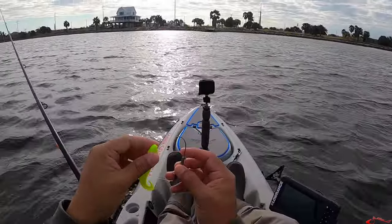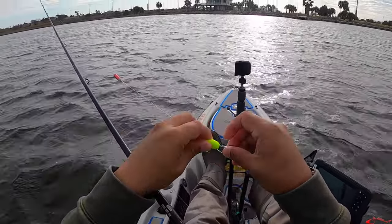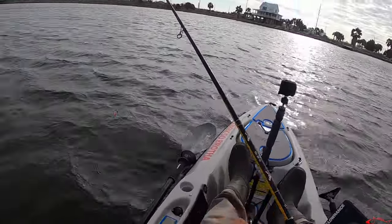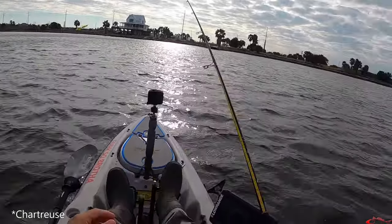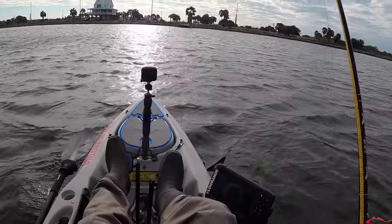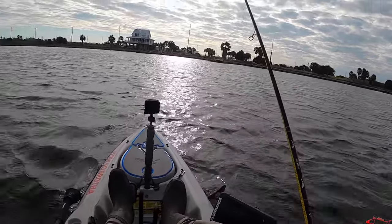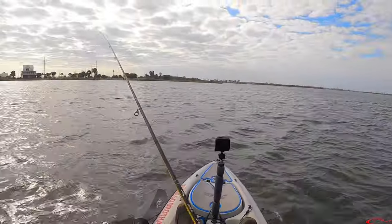I'm going to switch it up here. I brought a few Gulp with me and I have a half-ounce jig head, which is kind of heavy. What I'm hoping is that this neon bright green color is really going to penetrate the water and stand out with the good water clarity. I also have a chatter weight on it so I'll get that sound as well. The reason I'm going with the heavier half-ounce jig head is simply because we're so deep.